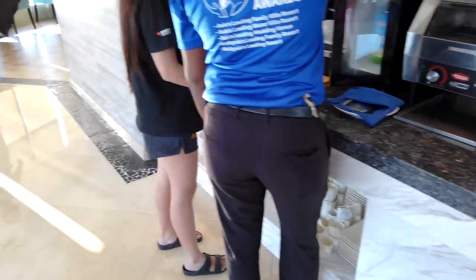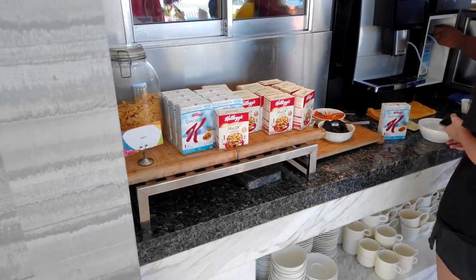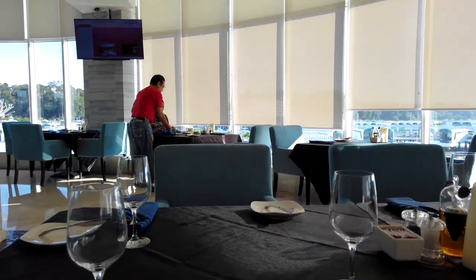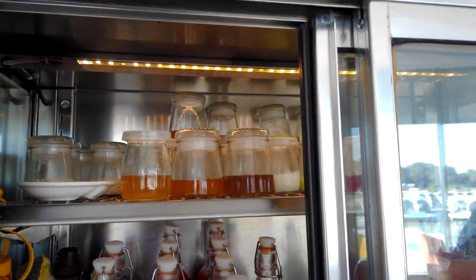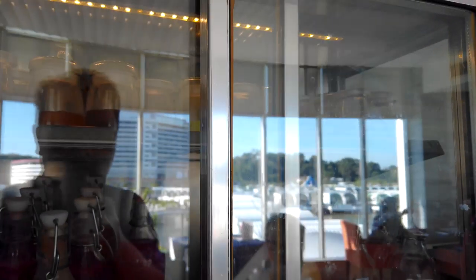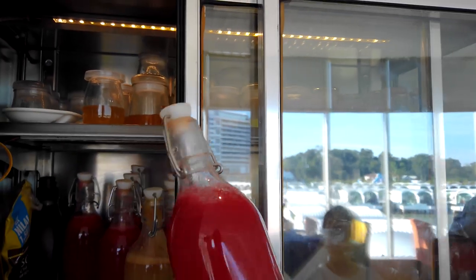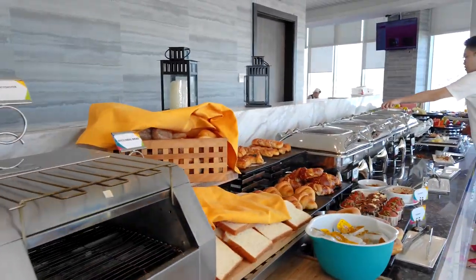Here we have some breads, cereals and boxes. Here is where all the juices are stored, including some jams. All freshly made — you can take one watermelon from the staff.